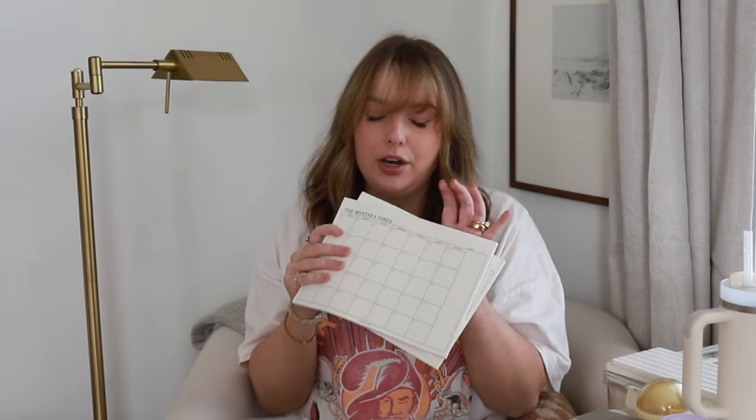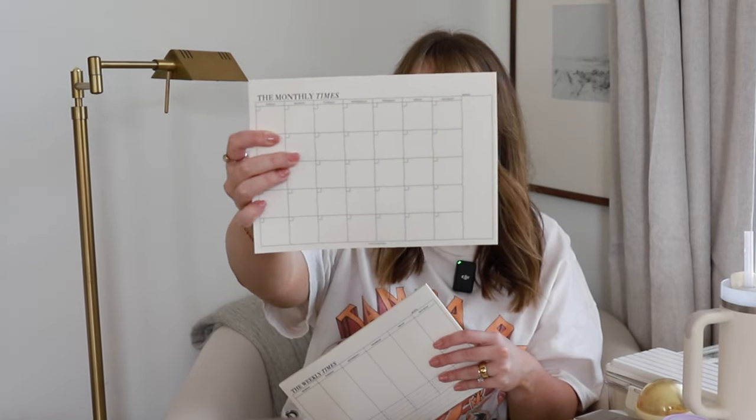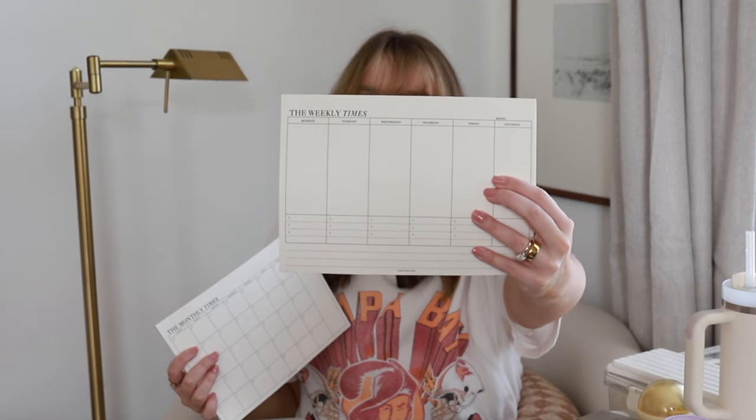I'm a big planner girl, so finding cute planners on Amazon can be a little difficult. These ones are cute — this one is the monthly layout, so you've got a nice monthly spread, and this one's the weekly, with a nice little weekly layout. When you're done, you just peel up the sheets and tear them right off. These are desktop pads with 60 pages on both. I thought the layouts were adorable — it's hard to find a cute planner on Amazon.